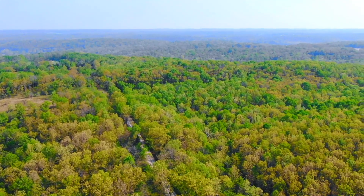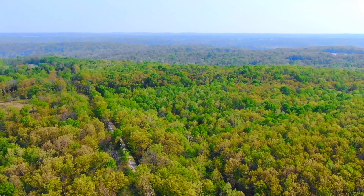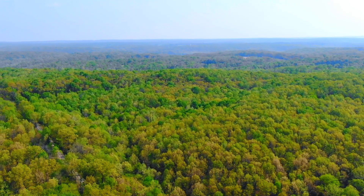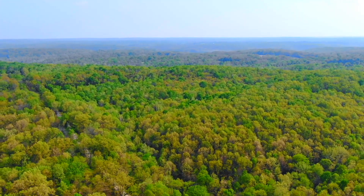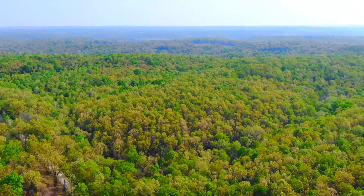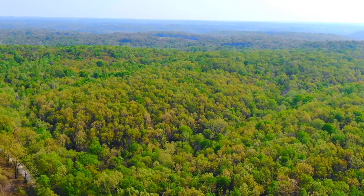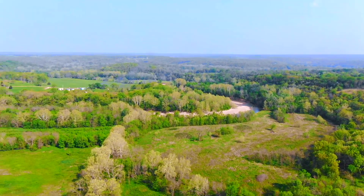Some of these tracts directly border the conservation area — they're all within a couple seconds of the conservation area and the river. As we look north, the tracts are on the right and the conservation area is on the left. We have fewer than 20 in the development — about 18 or 20 — and they're going quickly. We'd like to get them sold before hunting season, with the hopes that as people see deer and turkey out here, they'll send us some photos.